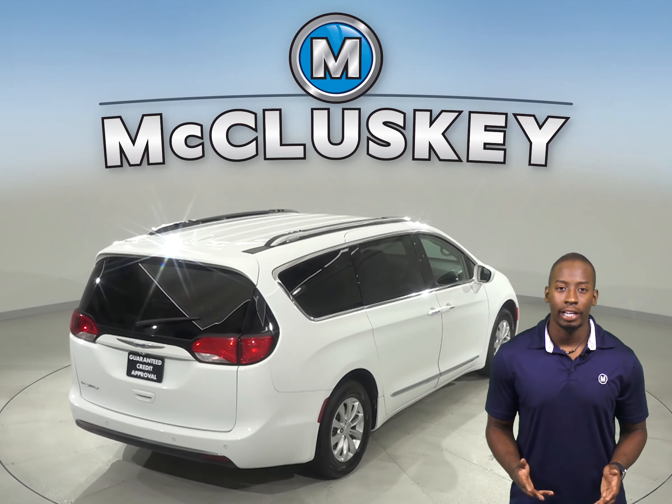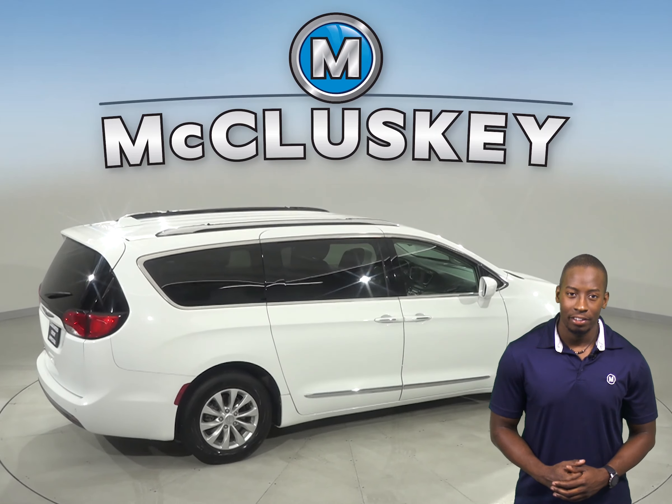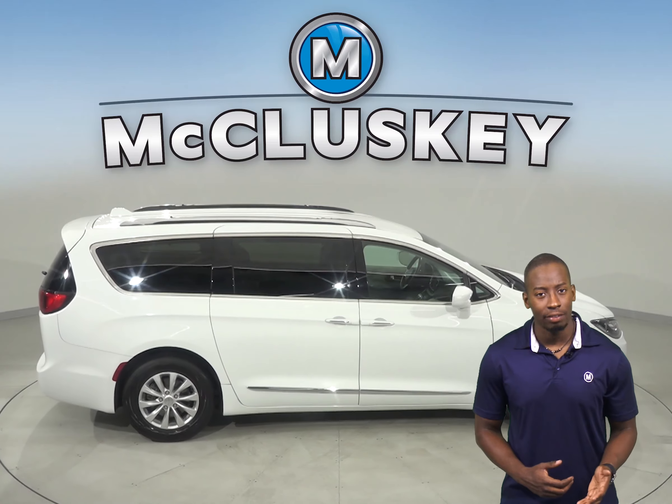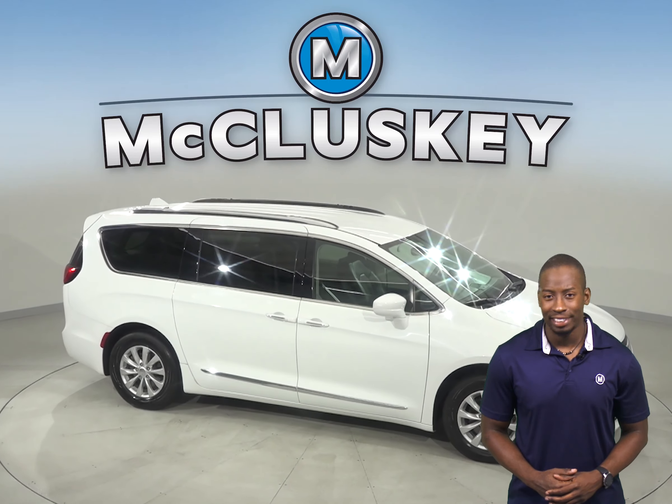Come on down and try this vehicle out before you buy it with our free 48-hour test drive. If you like it, then we can cover it with our free lifetime mechanical warranty, good for as many miles and as many years as you own it.